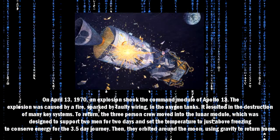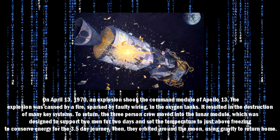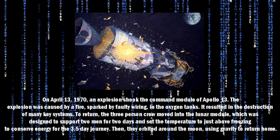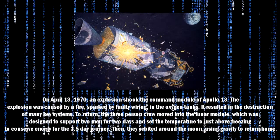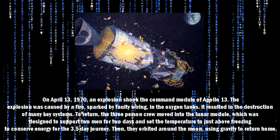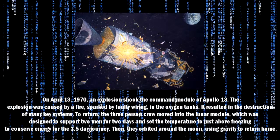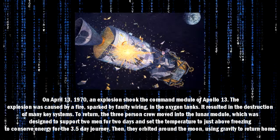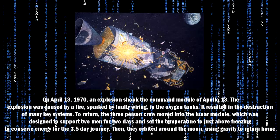On April 13th, 1970, an explosion shook the command module of Apollo 13. The explosion was caused by a fire sparked by faulty wiring in the oxygen tanks. It resulted in the destruction of many key systems. To return, the three-person crew moved into the lunar module, which was designed to support two men for two days, and set the temperature to just above freezing to conserve energy for the 3.5-day journey.